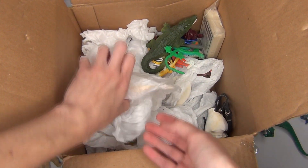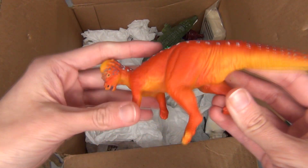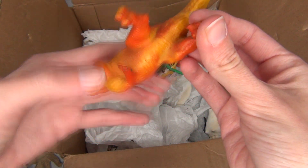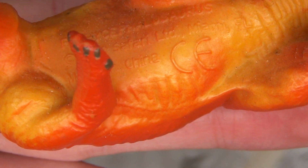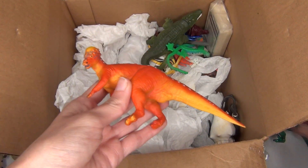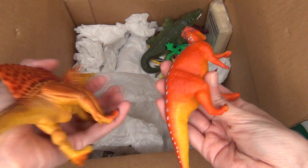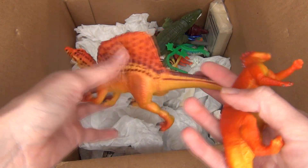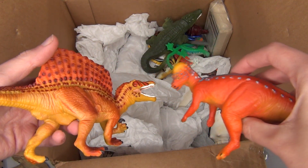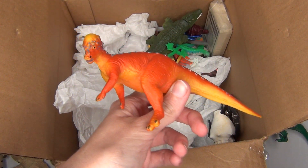Next up in here it looks like we have another dinosaur — yes, a Pachycephalosaurus. This guy is also by Safari, and it looks like 1996 was when this Safari mold was made. Look how bright and colorful he is — super cool. That's something I think is kind of fun about these older dinosaur toys: a lot of them are really bright and colorful. Even if it might not be as realistic looking, I think they still look super cool.